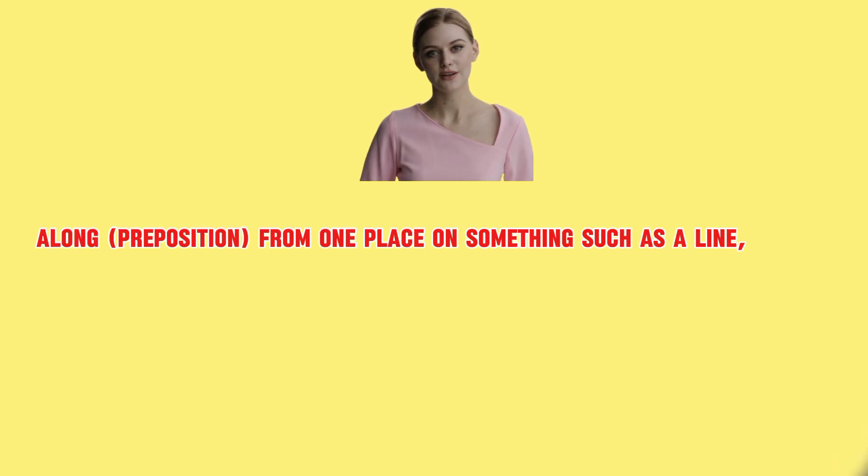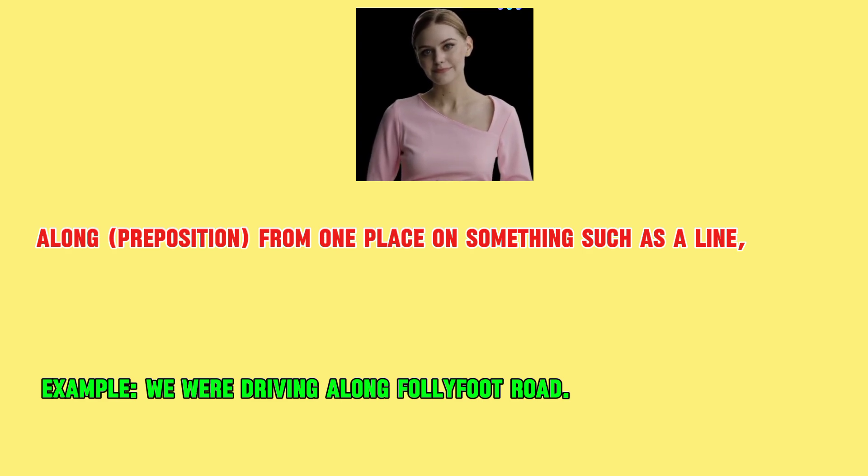Along. Part of speech is preposition, which means from one place on something such as a line, road, or edge towards the other end of it. Example: we were driving along Follyfoot Road.